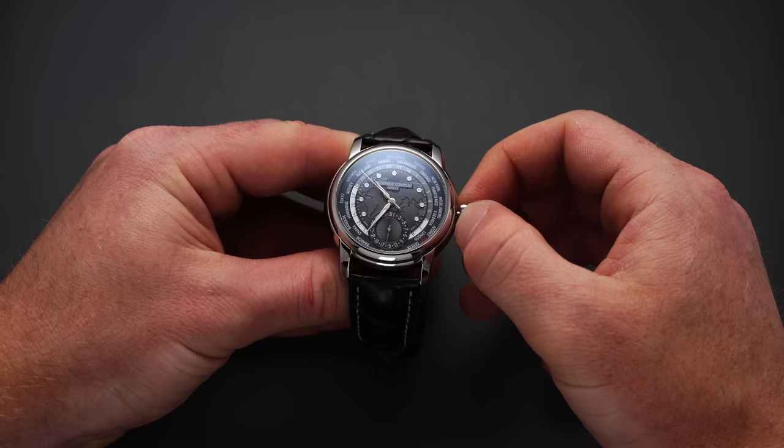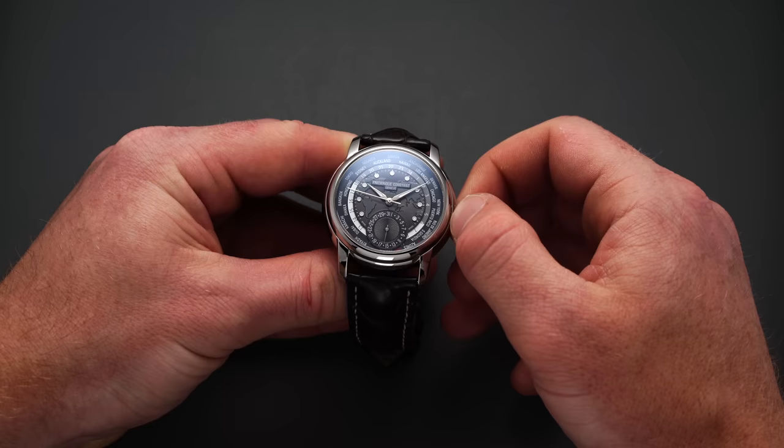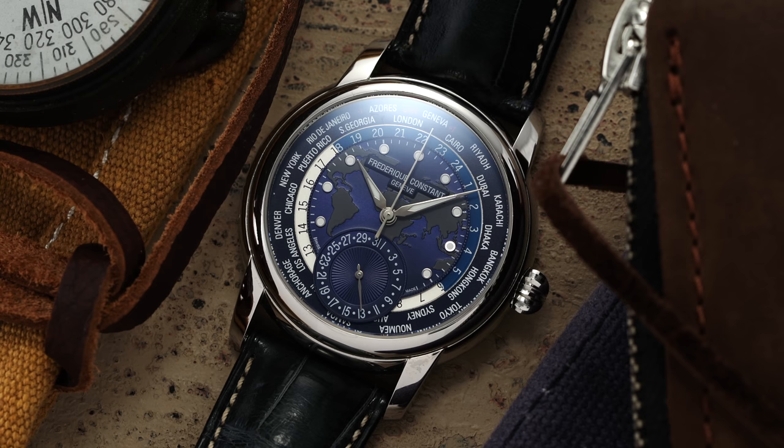For setting this world timer, you first pull the crown to the farthest position to set your local time. Then push the crown to the second position to change the date by rotating clockwise, and set the city disc with the local city at 12 o'clock by going counterclockwise. With this, you have the ability to track all other time zones easily — all done with a singular crown position, probably the easiest to set of all three, while still getting the independent function of the 24-hour scale and cities.